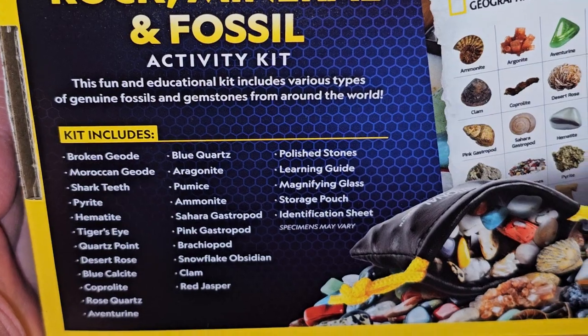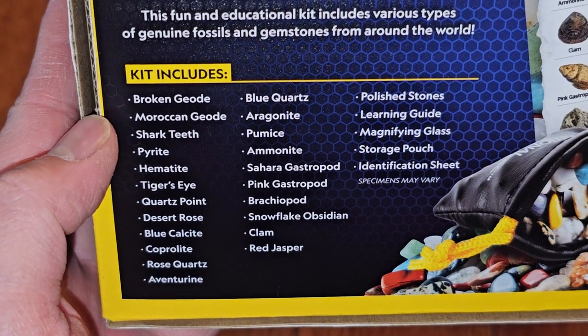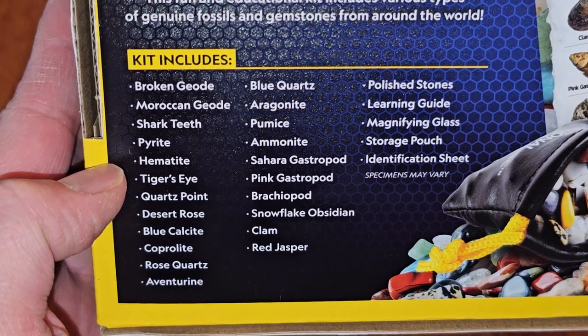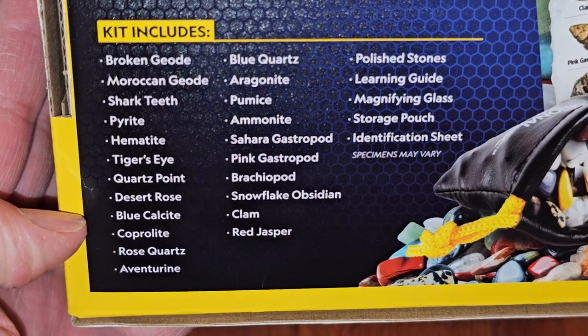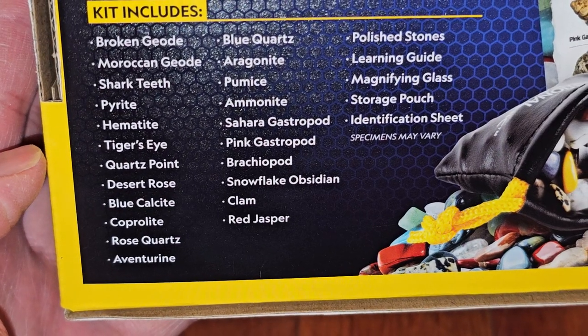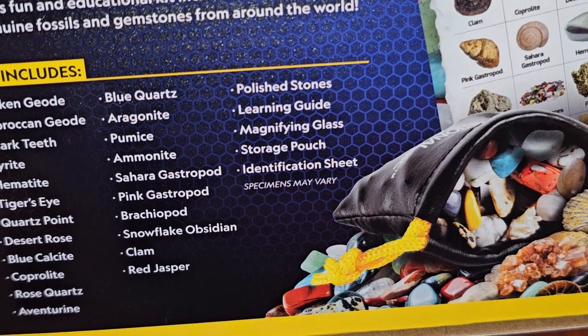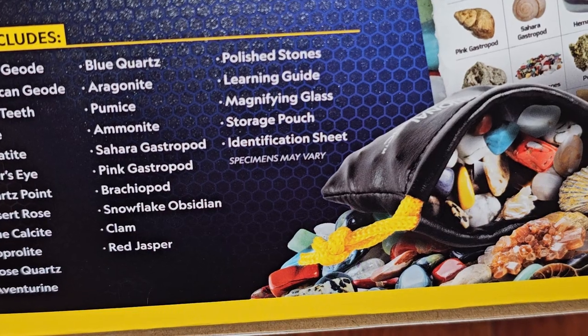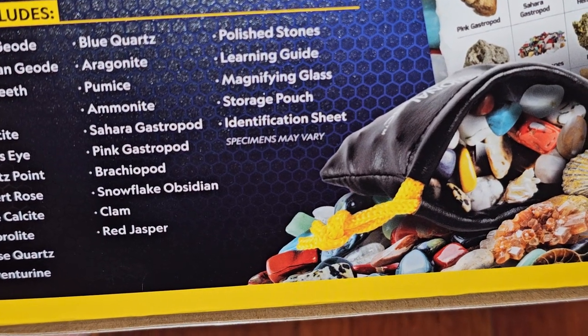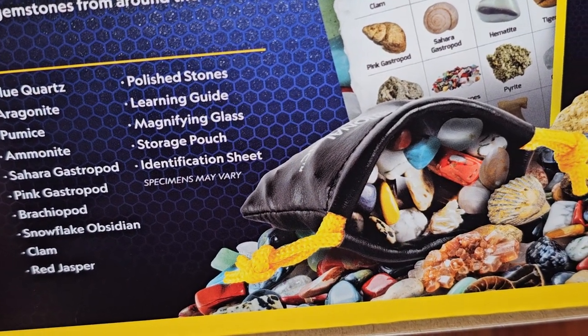This is what it looks like on the back. It includes various types of genuine fossils and gemstones from around the world: broken geode, Moroccan geode, shark teeth, pyrite, hematite, tiger's eye, quartz point, desert rose, blue calcite, coprolite, rose quartz, aventurine, blue quartz, aragonite, pumice, ammonite, serogastropod, pink gastropod, snowflake, red jasper, polished stones, learning guide, magnifying glass, storage pouch, and identification sheet. Specimens may vary.